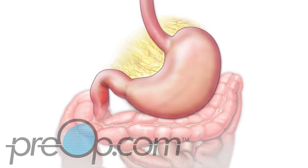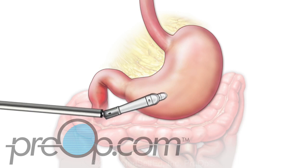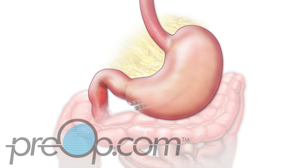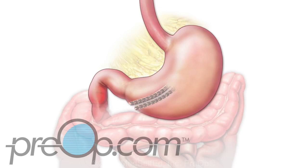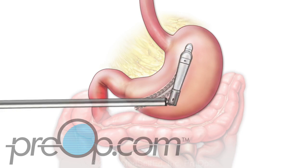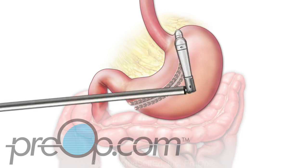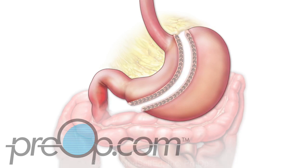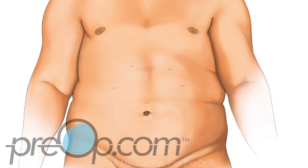Fatty attachments to the outside wall of the stomach are carefully clipped. A special tool is then used to staple and cut the stomach. The staples work like stitches to seal the wall of the stomach and stop bleeding. The surgeon carefully makes the stomach into a banana-shaped tube by placing the staples one section at a time. A large part of the stomach is cut away and taken out through one of the small incisions. The surgeon checks the stomach for bleeding and places extra stitches if needed. The instruments and gas are removed, incisions are closed, and dressings are placed.